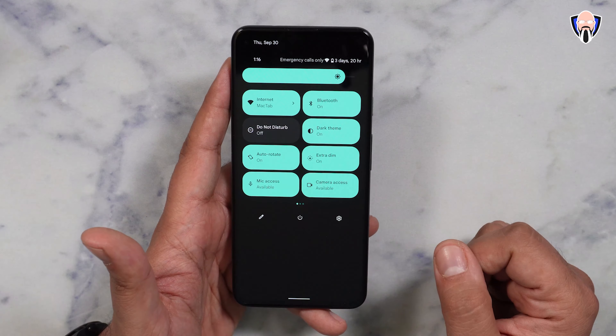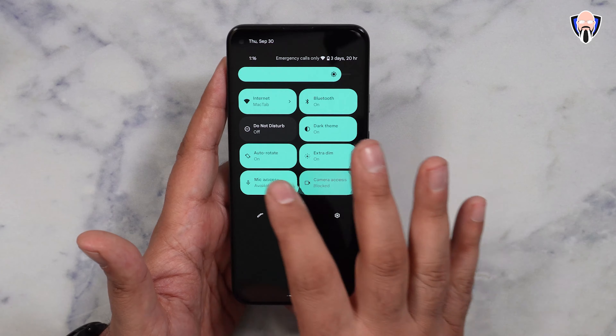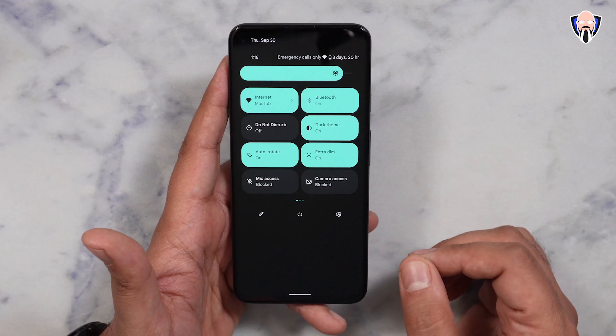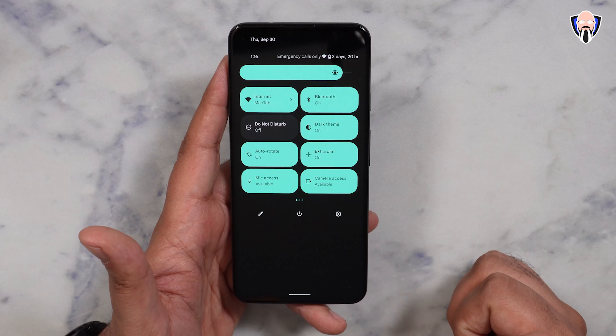We notice the new buttons up here — the color configuration — and we also have the new mic and camera toggle buttons. This enables us to not only disable the mic and camera from the entire system, but also make sure nothing is using them in the background when we're not using these two functions. And of course we can re-enable them right away.